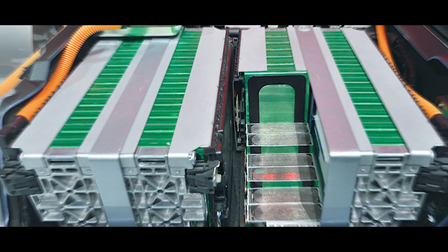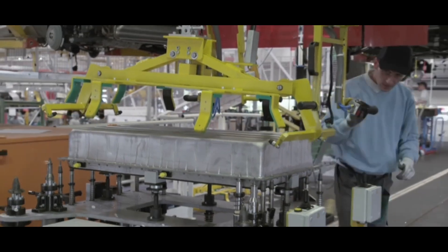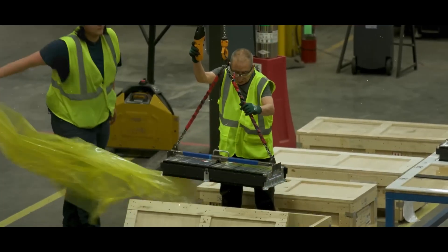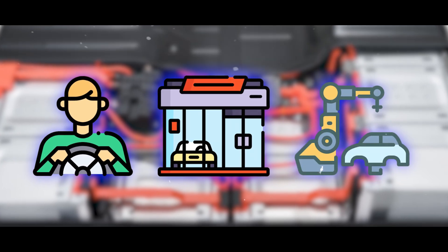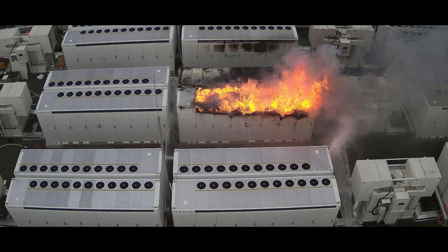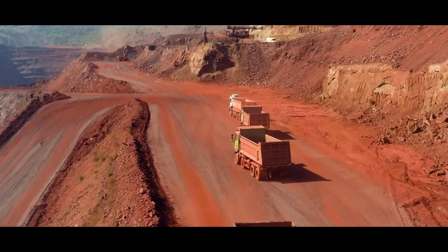Reusing dead EV battery packs is another way of disposing of them. This method is innovative and can lead to creative solutions, but it is also the most uncertain and risky. The process starts with the collection and transportation of dead EV battery packs from EV owners, dealers, or manufacturers, who either return them voluntarily or are required to do so by law or contract. However, collection and transportation can pose risks and challenges such as leakage, fire, or explosion due to the instability and volatility of the cells, as well as theft, vandalism, or illegal dumping due to the lack of security and supervision.